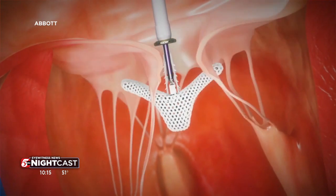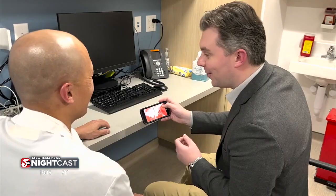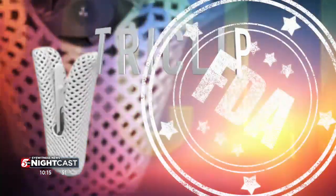'We just did the last case in the trial, just finished — just today before we were chatting.' It's called a TriClip, and now has the FDA stamp of approval.